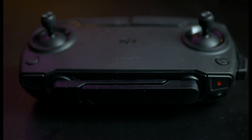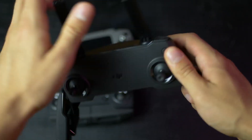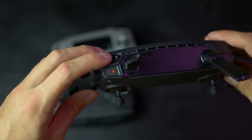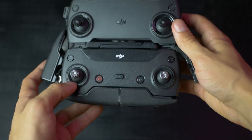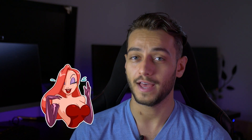The Mavic Mini transmitter is as simple as it gets — no LCD display, no back custom buttons, just a return-to-home button, a camera and photo button, the scroll wheel for the camera, and removable sticks. The Mavic Air controller is a bit more complex, with a pause button, a sport mode button, two custom buttons in the back, a return-to-home button, and a power button, which could be useful to have.